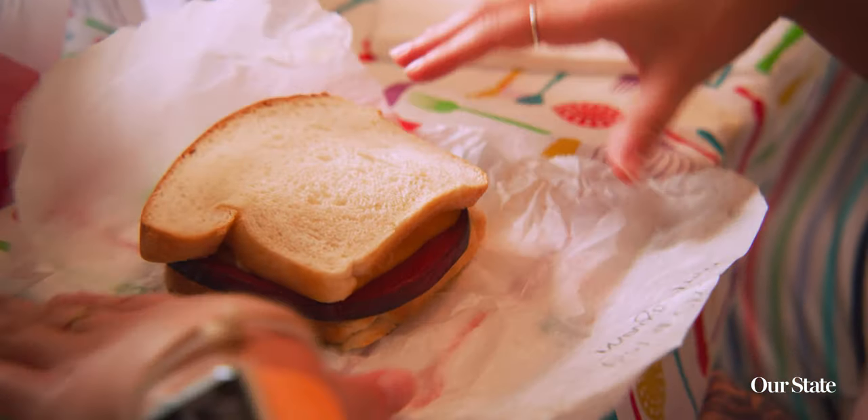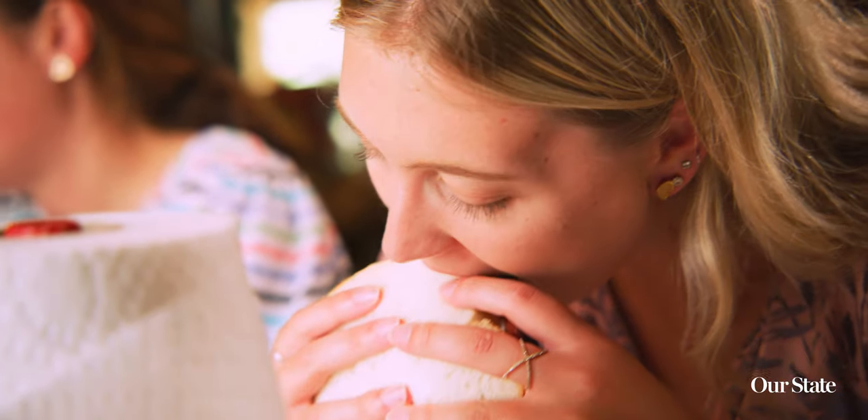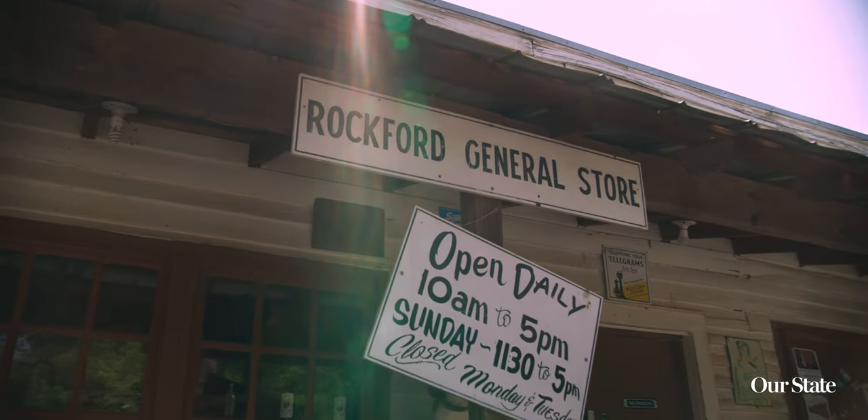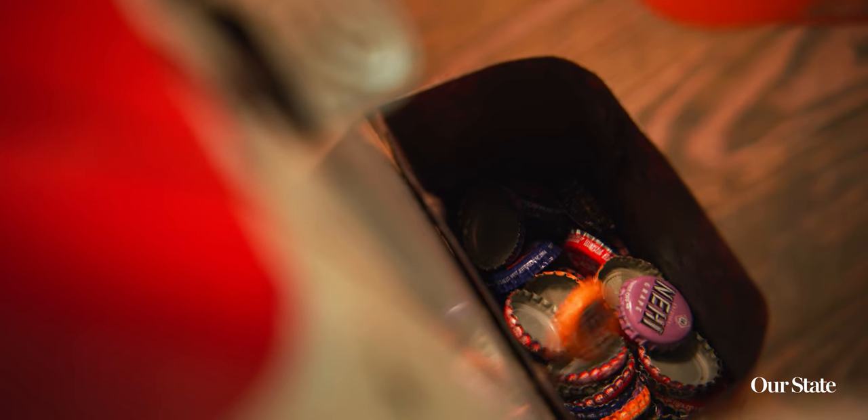We all have this common thread of knowing what a bologna sandwich is all about. You've got this simple sandwich — the fried bologna sandwich — and you've got the General Store, which is no frills, it's simple. It brings back so many memories. It's real people and real families, and it's North Carolina. That's who we are.